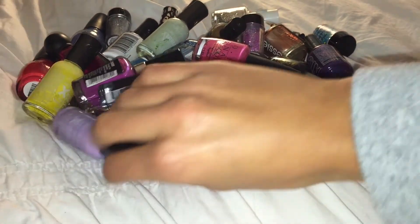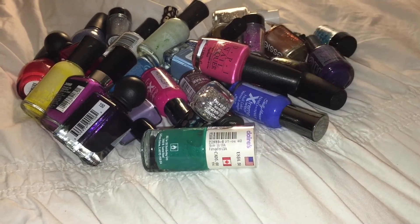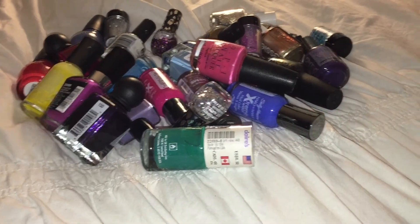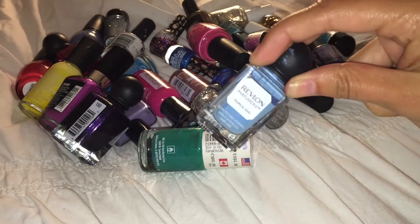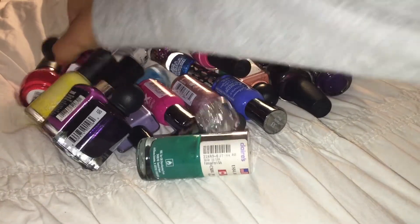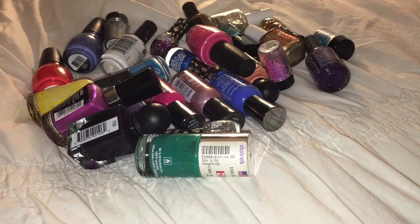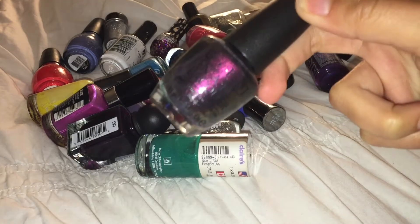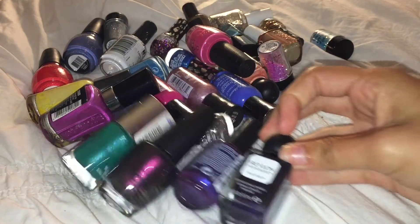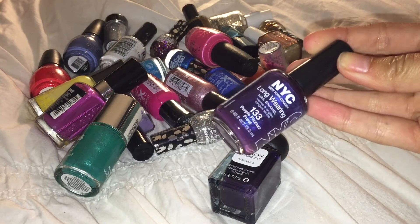I'm going to be keeping this Sally Hansen Hard as Nails Extreme Wear Nail Polish in Lacy Lilac, and also the one in Mint Sorbet — absolutely gorgeous color. I'm also keeping this Revlon Parfumery Nail Polish in Tropical Rain and the one in Bordeaux. I'm also keeping this OPI Nail Lacquer in Mirror Mirror on the Wall. I love my deep shimmery purples, so I'm going to keep that one. I'm also going to keep this NYC Nail Polish in Purple Pizzazz Frost.